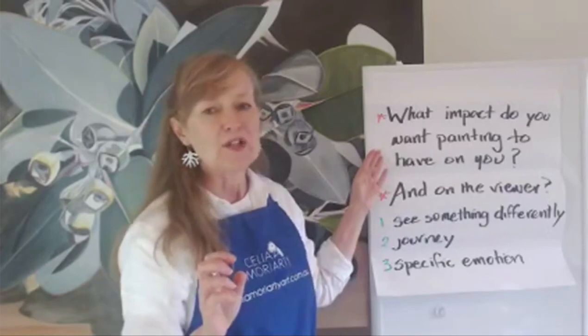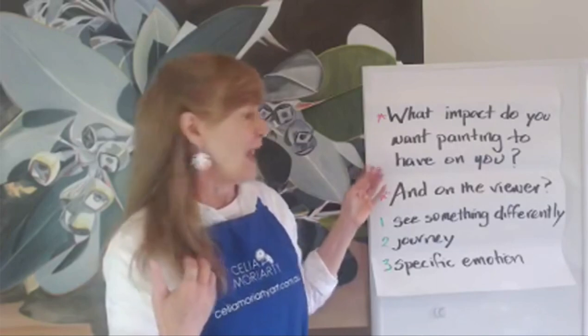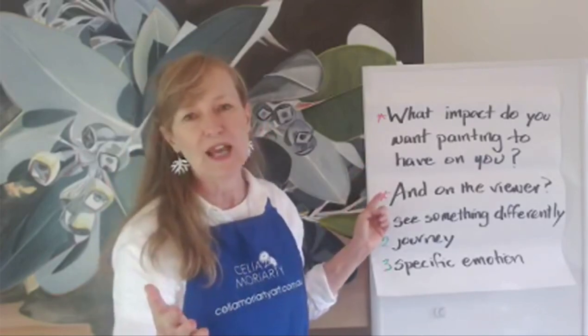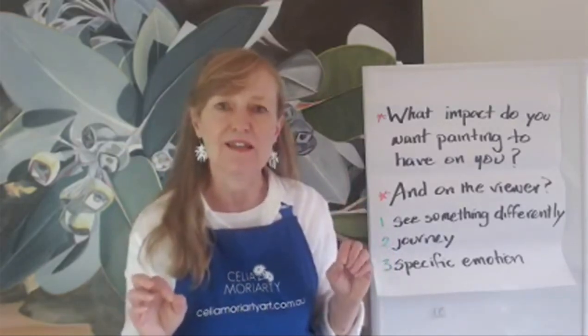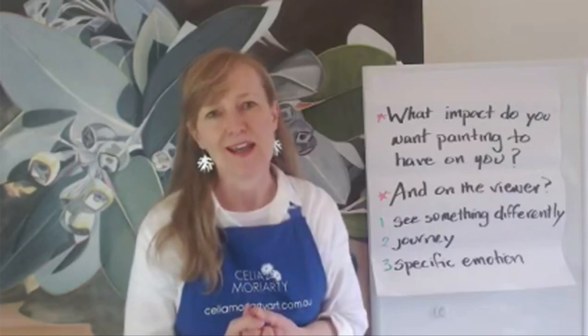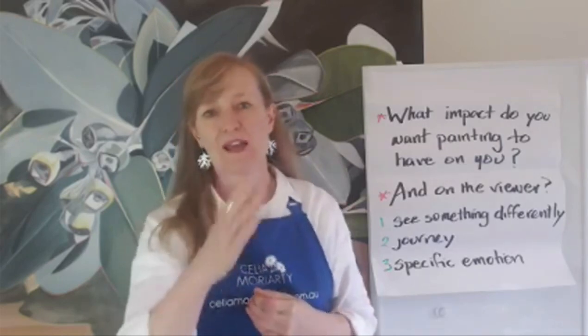What impact do you want the painting to have on you? And what impact do you want your paintings to have on the viewer? Have you actually thought about this? This is a real step back from the canvas. When you've sorted it, everything gets easier. When you have clarified why you're doing this, what's your message, why you're involved in painting — your decision making becomes more streamlined when you're thinking about what to paint next.